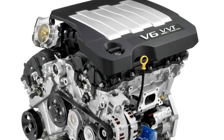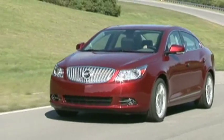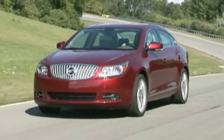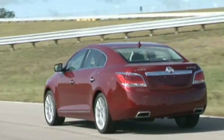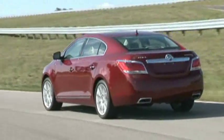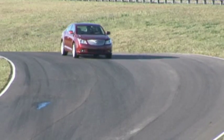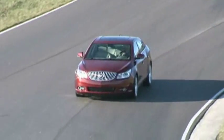The new LaCrosse also scores two technologically advanced powertrains. Both the 3.0-liter and the 3.6-liter V6 engines utilize variable valve timing and direct injection to achieve 260 and 280 horsepower respectively. The 3.0-liter goes in the base and mid-level cars, and the 3.6-liter in the up-level CXS, which is about a 6.9-second 0-to-60 car. These feature GM's very latest direct injection technology.